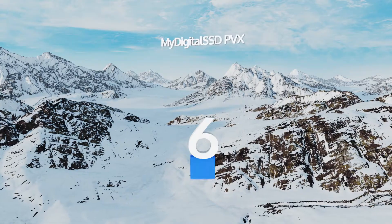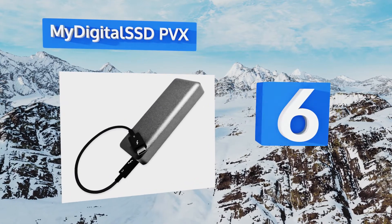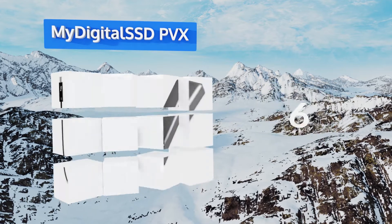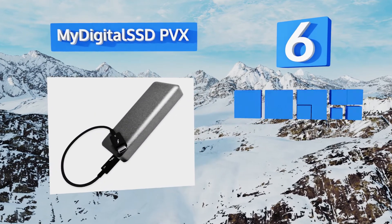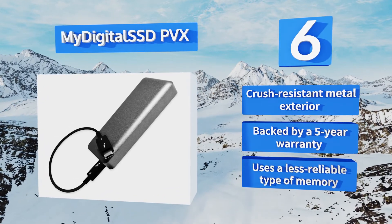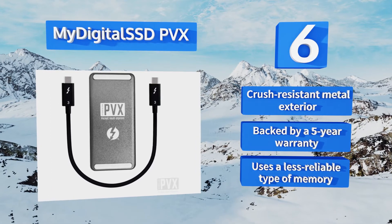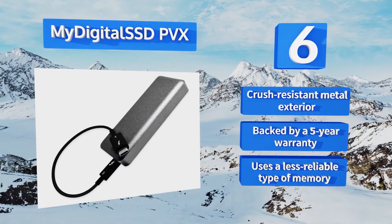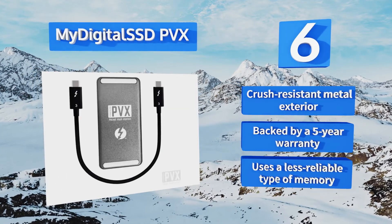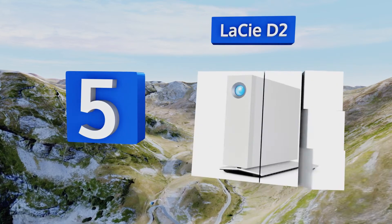Moving up our list to number 6, the My Digital SSD PVX brings high-bandwidth flash storage to those on smaller budgets with a lower cost per gigabyte than nearly everything on the market. It's not the very fastest in its class, but it's still three times as quick as the most powerful USB 3.1 drives. It sports a crash-resistant metal exterior and is backed by a five-year warranty, however it uses a less reliable type of memory than many others.